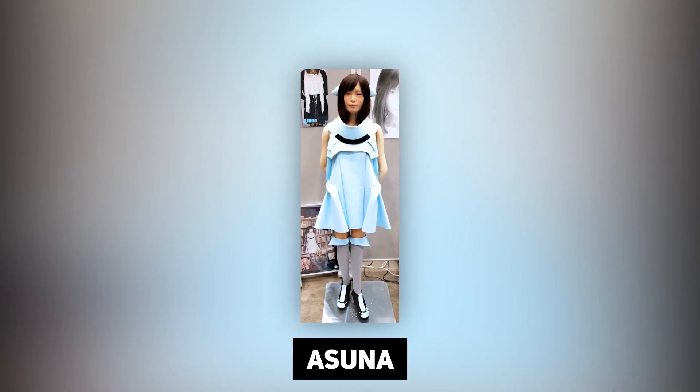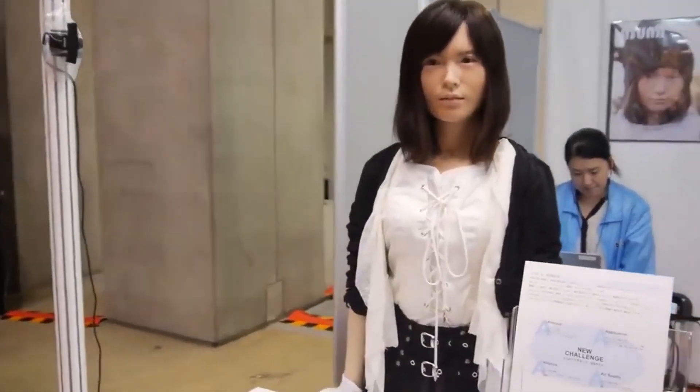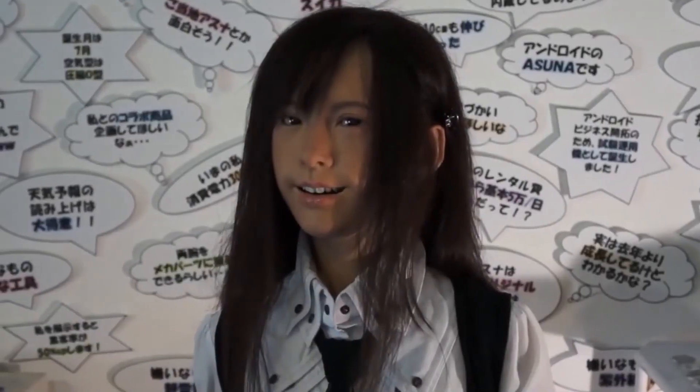Now we're going to talk about Asuna. Asuna is an android created by Hiroshi Ishiguro in collaboration with a Tokyo-based lab, first displayed at the Chiba Winter Festival in 2015. She appears to be a 15-year-old girl standing 155cm tall and weighing 43kg. This hyper-real robot looks so much like a member of the AKB48 band that a reporter covering the convention mistook it for one of the band's stars. Asuna's demeanor is striking in its naturalness — from the way she blinks and squeezes her eyes to the form of her lips as if she were about to yawn. Her movements are controlled by a remote human operator, and her creators are considering turning Asuna into a music star.